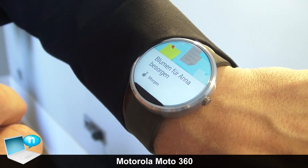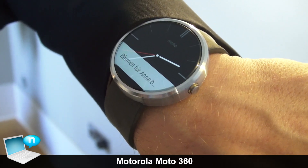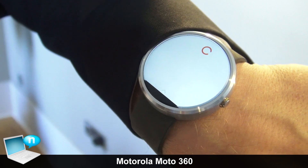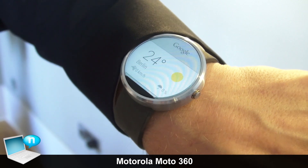You can also simply talk to your watch. As soon as the watch is turned on, you can simply talk to it and say, OK Google, wie wird das Wetter morgen? Then it will tell you how the weather will be in Berlin, where we are today.